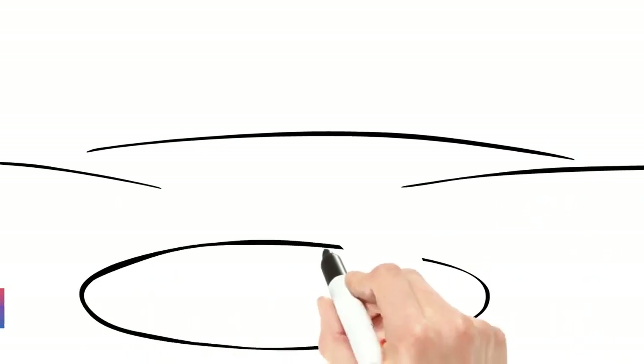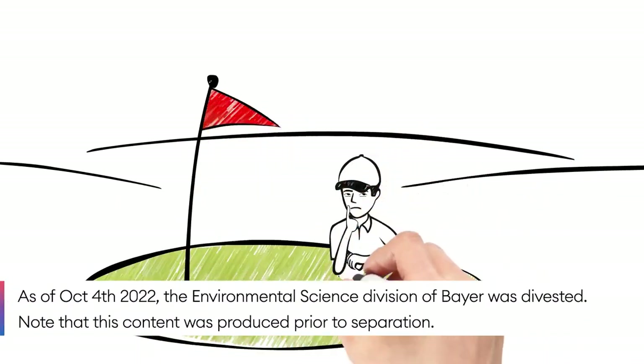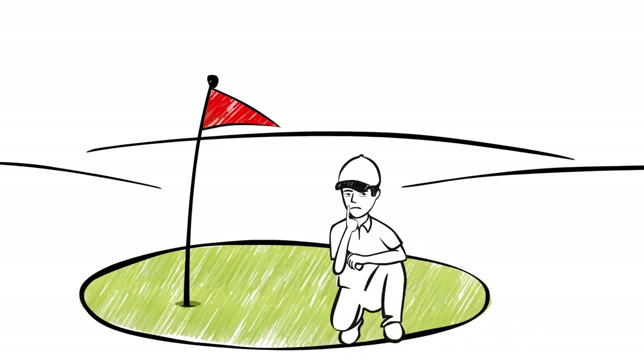What if we told you that Bayer is committed to making your job easier and has dedicated more than two decades to solving the puzzle behind turf stress and plant health?